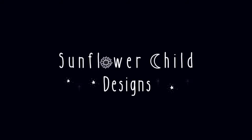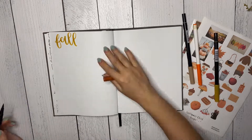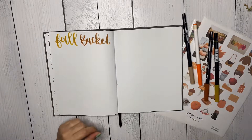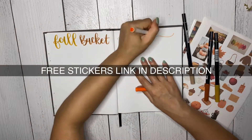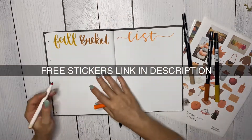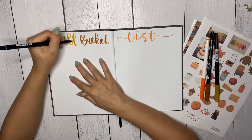Hey doodle friend, long time no talk! I know I haven't posted a video in an entire month. Life has been crazy — I'm pregnant, I'm going to have my baby at the end of November, and I've just been so busy with my website to get these stickers. Check out the link in the description.